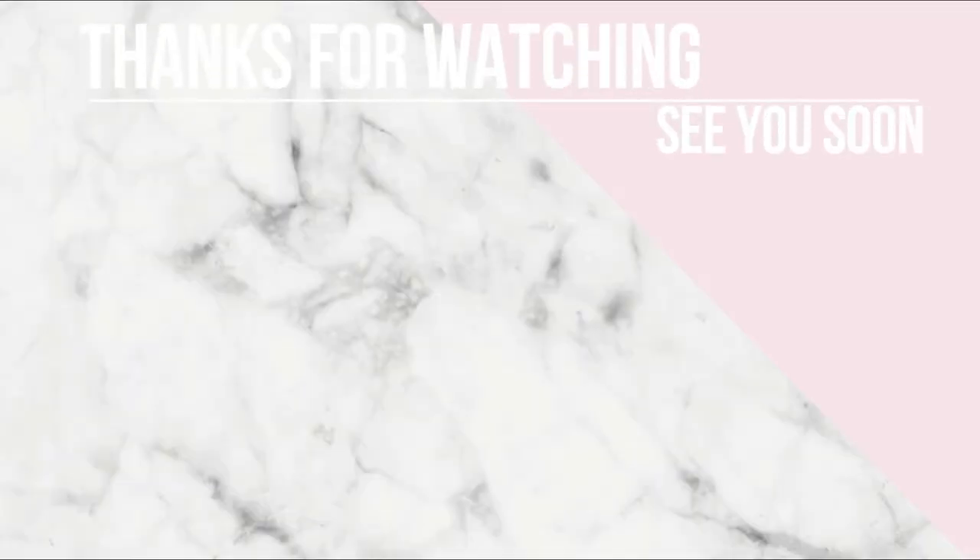Guys, that is everything that I picked up from Everything5Pounds. Like I said, it's one of my favourite places to shop and I've been shopping with them for years. Make sure you check them out and use that discount code. I really hope you enjoyed this video — don't forget to give it a big thumbs up if you did, and subscribe if you're new here. Click that little bell to be notified whenever I upload. Thank you so much for watching and I'll see you in my next one. Bye!